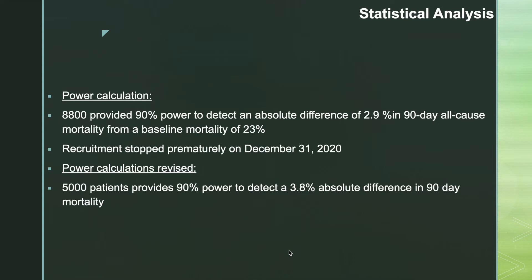Regarding the power calculation: initially, sample size was calculated to be 8,800 to provide 90% power to detect an absolute difference of 2.9% in 90-day all-cause mortality from a baseline mortality of 23%. However, recruitment was stopped prematurely in December 2020 due to the COVID-19 pandemic. The revised power calculation required 5,000 patients to provide 90% power to detect a 3.8% absolute difference in 90-day mortality.